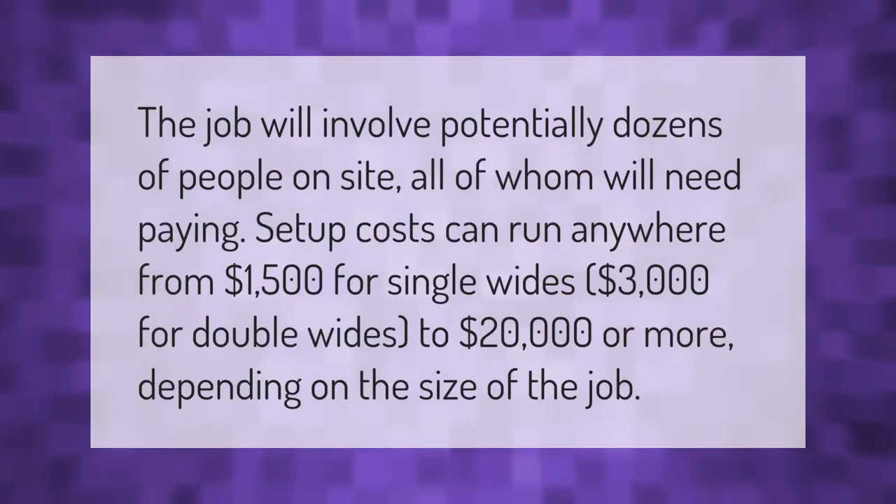The job will involve potentially dozens of people on site, all of whom will need paying. Setup costs can run anywhere from one thousand five hundred dollars for single wides, three thousand dollars for double wides, to twenty thousand dollars or more depending on the size of the job.